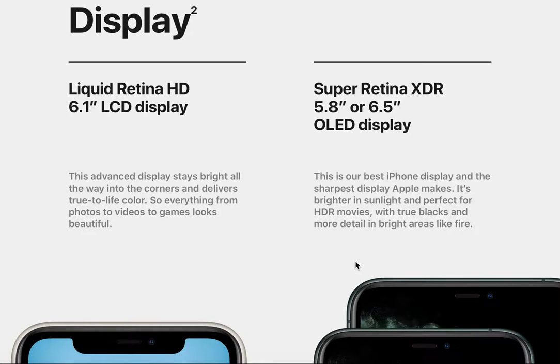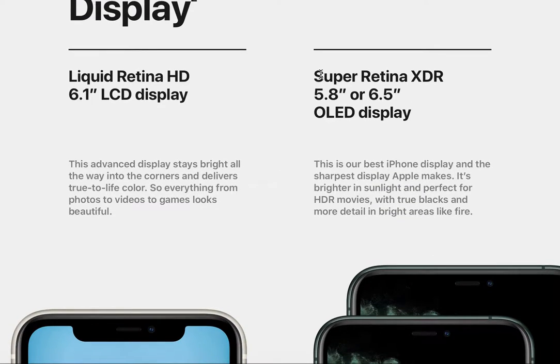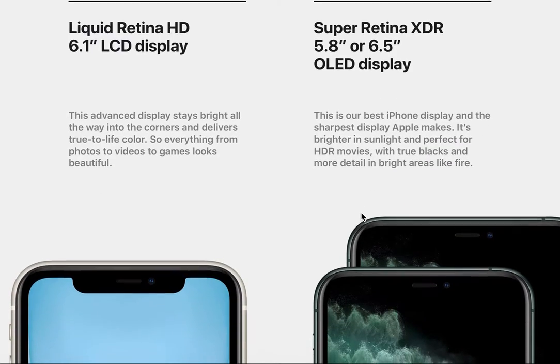Now the display. The iPhone 11 features a Liquid Retina HD 6.1-inch LCD display. This advanced display stays bright all the way to the corners and delivers true-to-life color, making everything from photos to videos to games look beautiful. The iPhone 11 Pro has a Super Retina XDR OLED display — 5.8 inches for the Pro, or 6.5 inches for the Pro Max — which is the best and sharpest display Apple makes, brighter in sunlight and perfect for HDR movies with true blacks and more detail in bright areas.